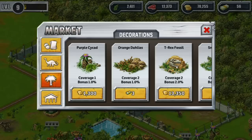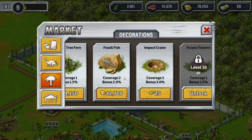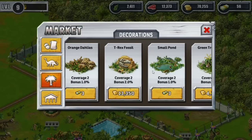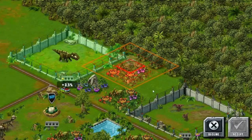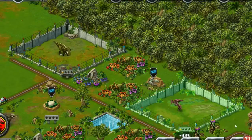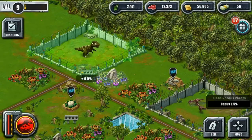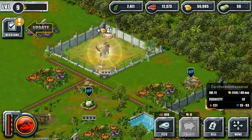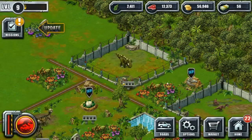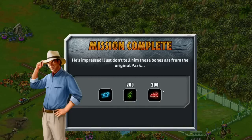We've been leveling up so we've got some new stuff - the bridge over the pond. The T-Rex fossil is actually something we need to purchase for a quest. Green tree ferns! And look at that cool fossil fish! The impact crater - that is so awesome! Let's get the T-Rex fossil down. I want to move things around so our dinosaur can savor the T-Rex fossil's extra XP. Just don't tell him those bones are from the original park - so we put the T-Rex fossil up properly.